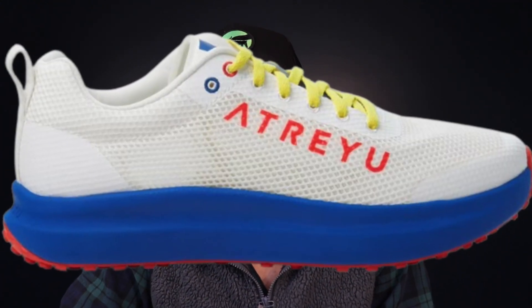Next up, we have the Atreyu Daily Trainer for $77 at REI. Atreyu is a brand based out of Austin, Texas that focuses on making simple and affordable shoes. The Daily Trainer is typically priced around $100, so under $80 is a solid deal. You get a no-frills ride in a package that looks pretty good — a solid option for treadmill and hybrid gym work, and it has a solid outsole covering for extra traction in wet winter months.